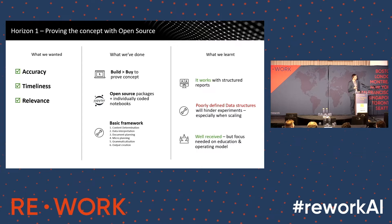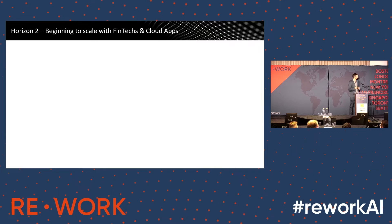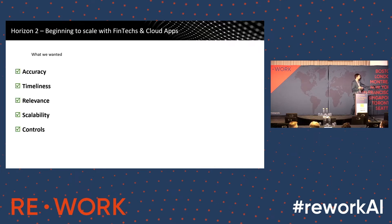One observation is that where the data wasn't well defined up front, that was a big bottleneck — it slowed us down. Stakeholder management was also difficult to maintain; there was a fair amount of skepticism on one hand, and some unrealistic expectations around what natural language solutions could do. Because these are more custom-built, single-purpose, hard-coded applications, they don't fit neatly into an operating model. That led us to looking a bit wider at some fintechs and native cloud apps, adding requirements around scalability and controls.